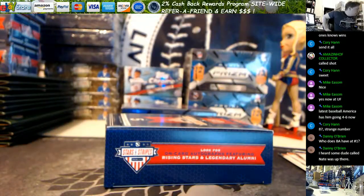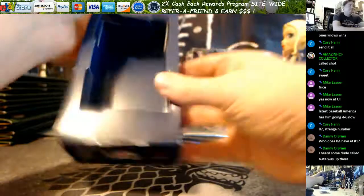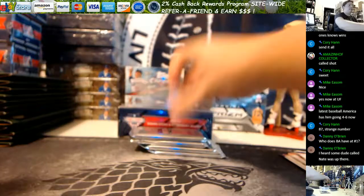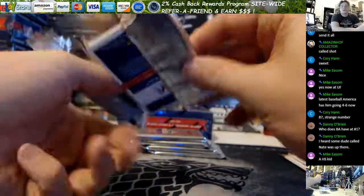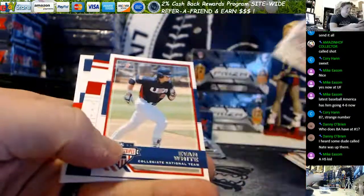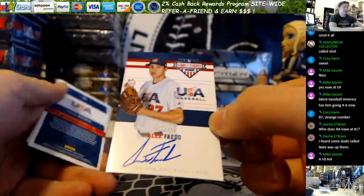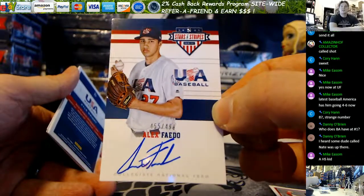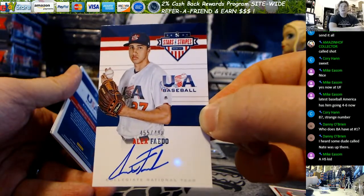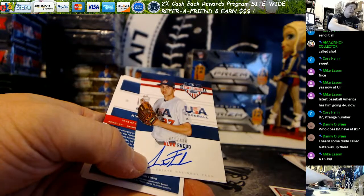Some dude called Nate — Nathaniel Woodard. Another Fado auto, damn dude. 455 out of 499. Talk about striking gold in the USA Stars and Stripes boxes. Two Fados — what was the other one numbered? 428. Very nice. What do these go for a piece? Anybody got the value on them?